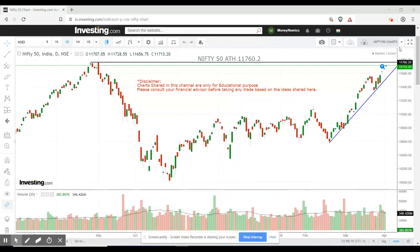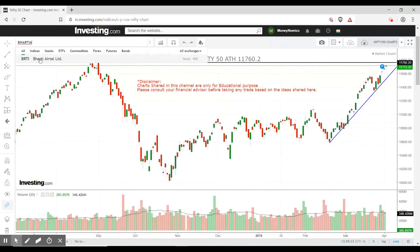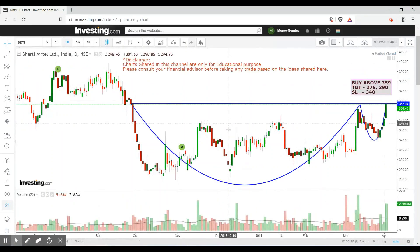We are going to start with the first stock. It is forming a cup and handle pattern. The breakout range is 359 above. The target range is 357 to 390, and the stop-loss level is at 340.